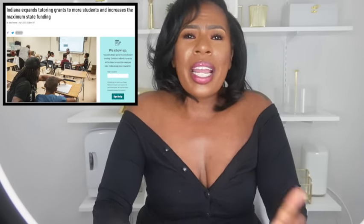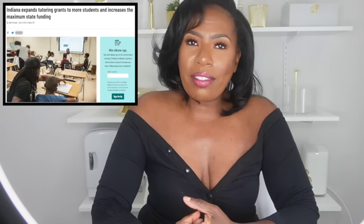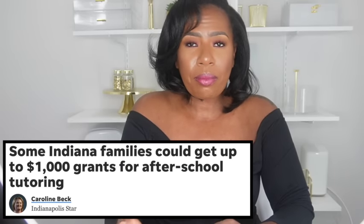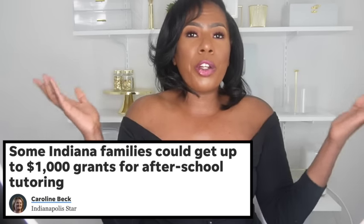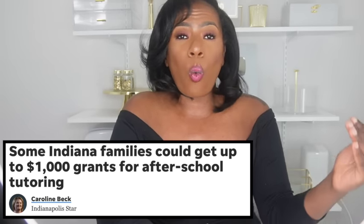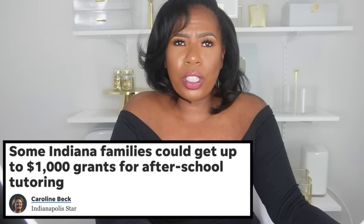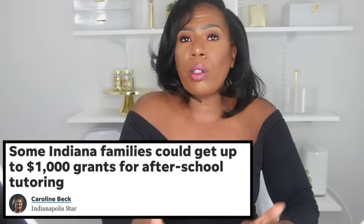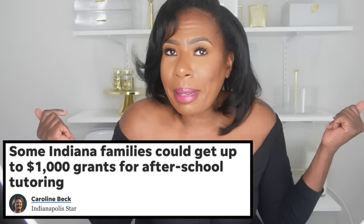Next we are headed to Indiana, where they are expanding their tutoring grant for students and increasing the maximum state funding. Indiana Learns launched last fall and was originally only covering around fourth grade students, but now it has been expanded to cover middle school as well as more elementary school students. Their grant award, which provides grants to students for tutoring and academic programs meeting the learning partner requirements, has now increased to $1,000 — up from $500 last year. This new maximum award of $1,000 is available to students who are new to the program and those who signed up earlier.